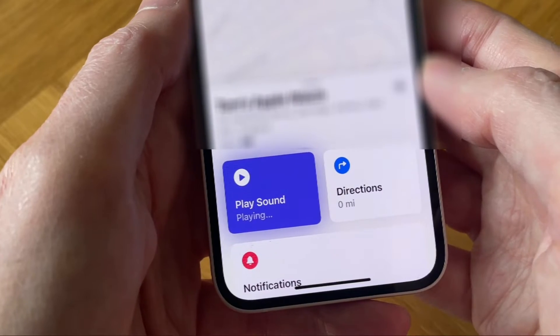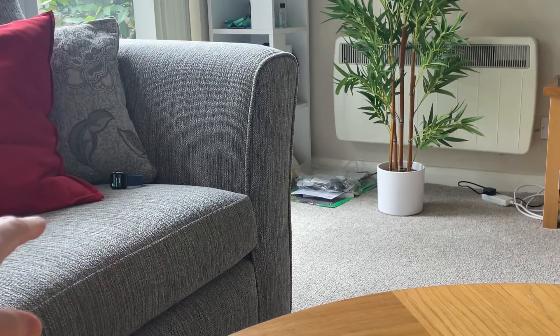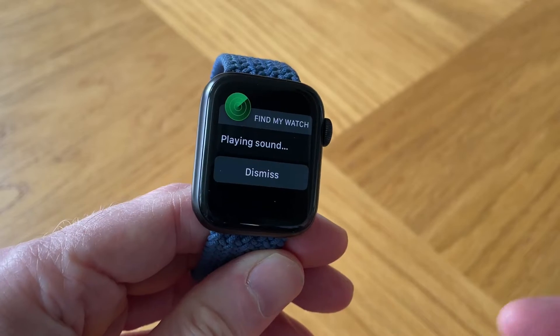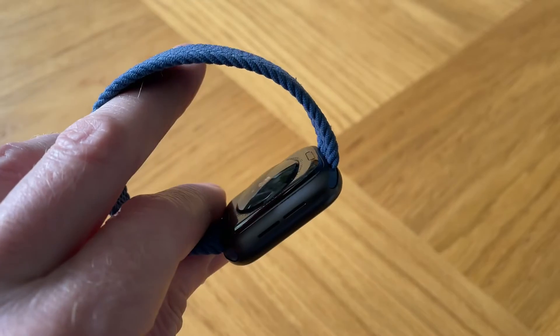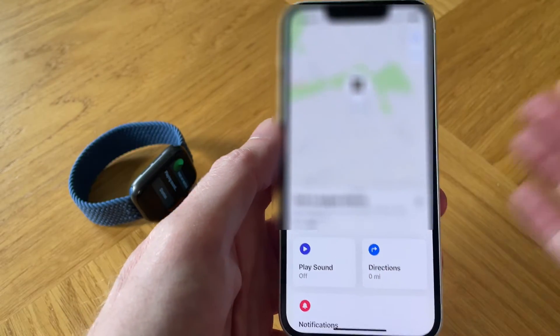You need to wait a few seconds. And there you go. There's my watch over there. And as you can see, it's also flashing as well. And it will continue to ping your watch until you find it.